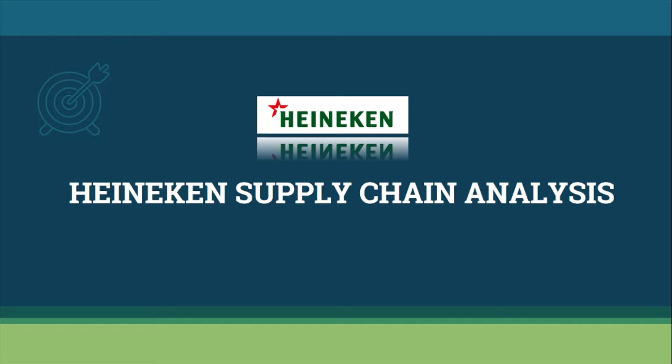Welcome to our video team presentation for Assessment 1B. As we all know, the supply chain is an ideal tool for decision-making, strategic planning, and also a means of communication.